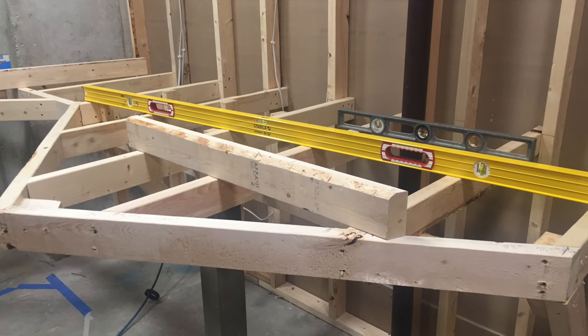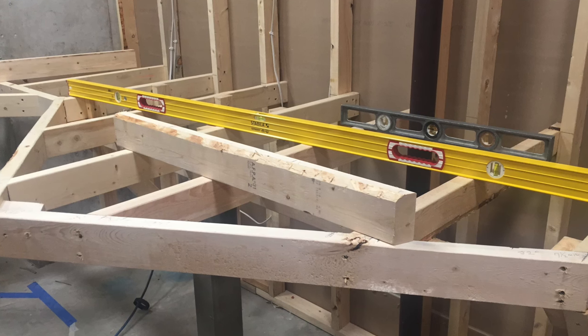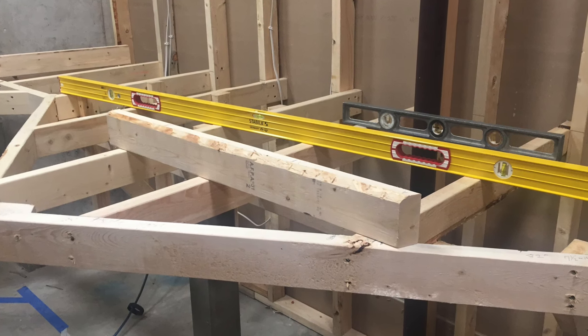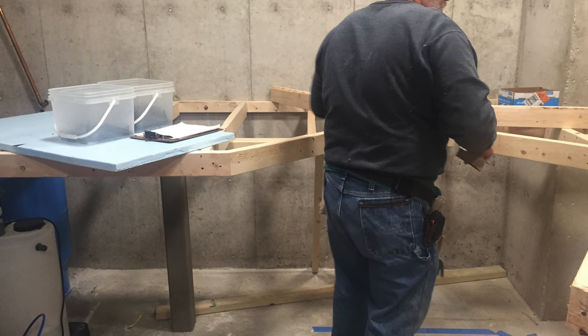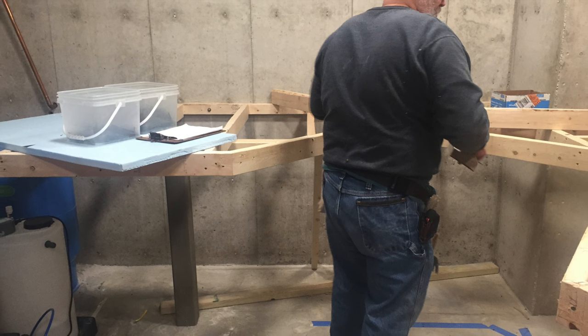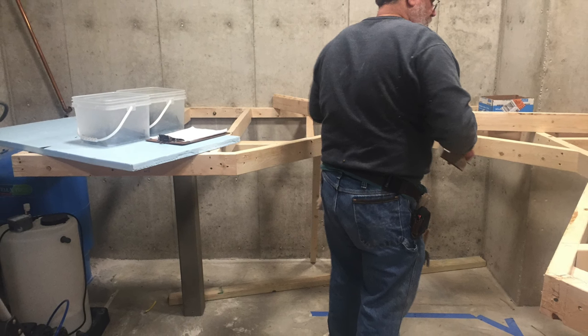As you can see by the carpenters, it looks like they're doing an excellent job. They even made some changes to our drawings because when you start building it, they were able to figure out some additional ways to give us a little more room on the layout.